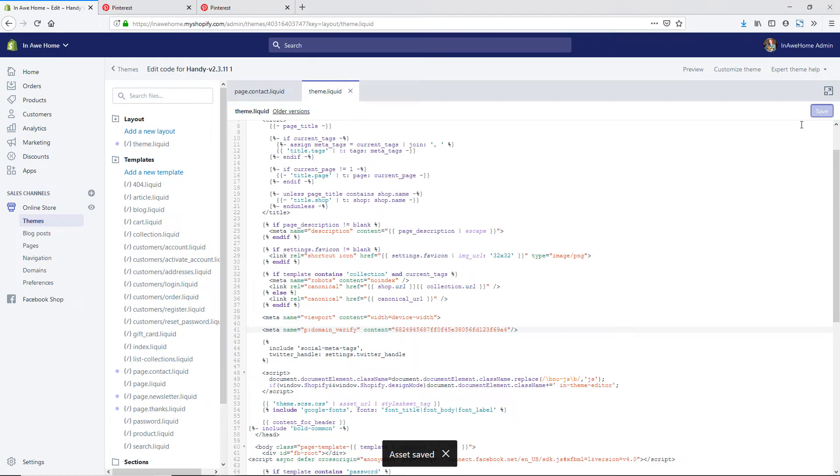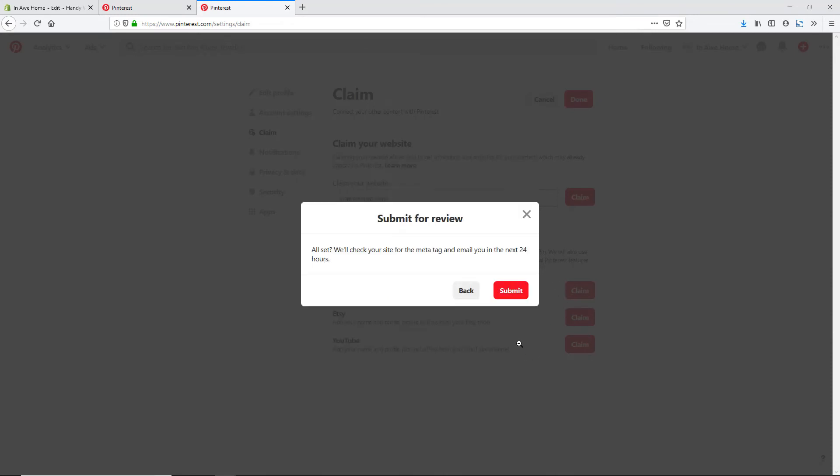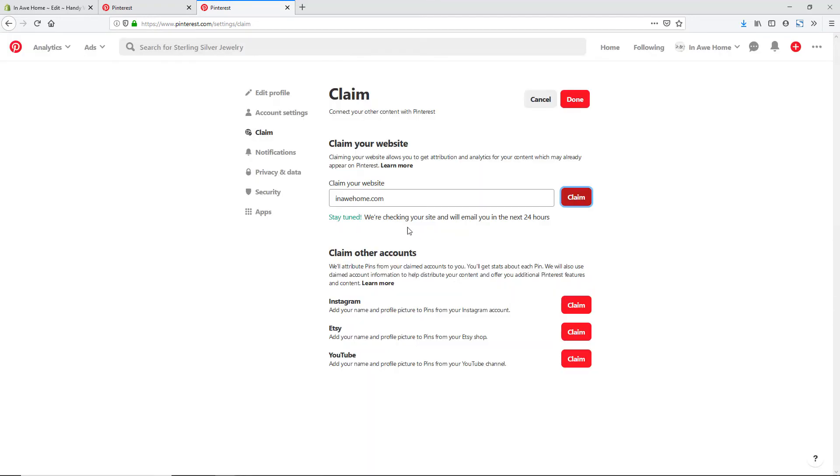Now we have our Pinterest code on our site. I'm going to head back to Pinterest and hit Next. It's saying that we are going to submit it for review, and it's going to take about 24 hours for Pinterest to review it on your site and make sure that the code is in there correctly to get that website showing up on your profile. We're going to hit Submit, and then you'll be looking for an email from them. Once it's approved you'll see that area on your Pinterest profile — and that's all you have to do.